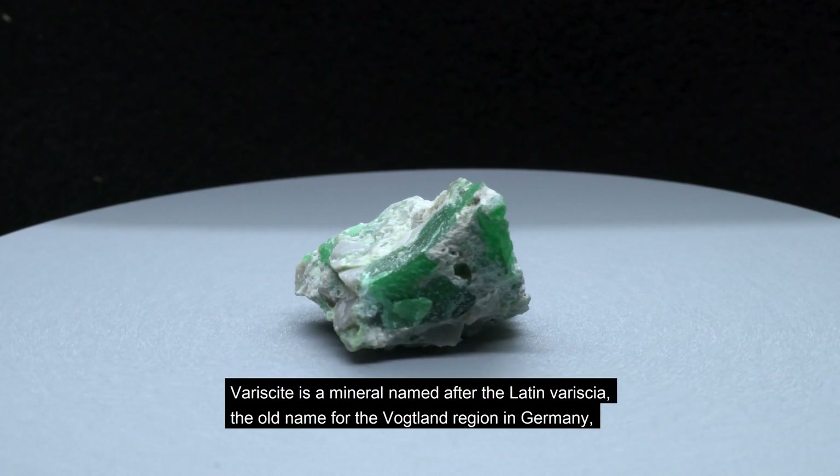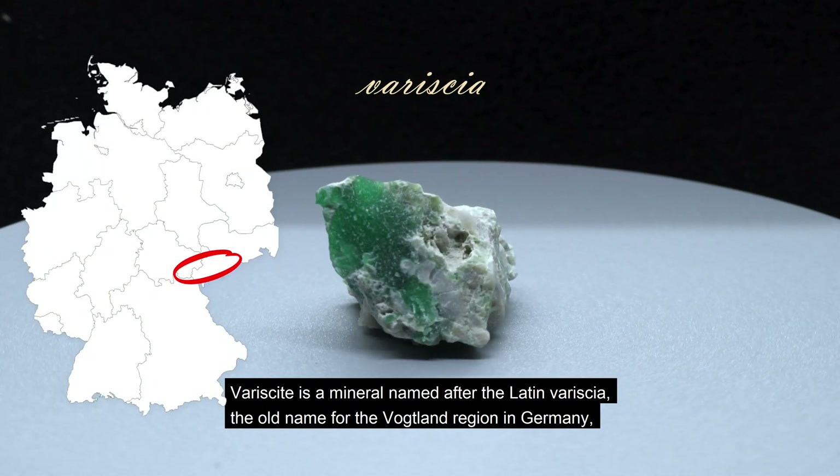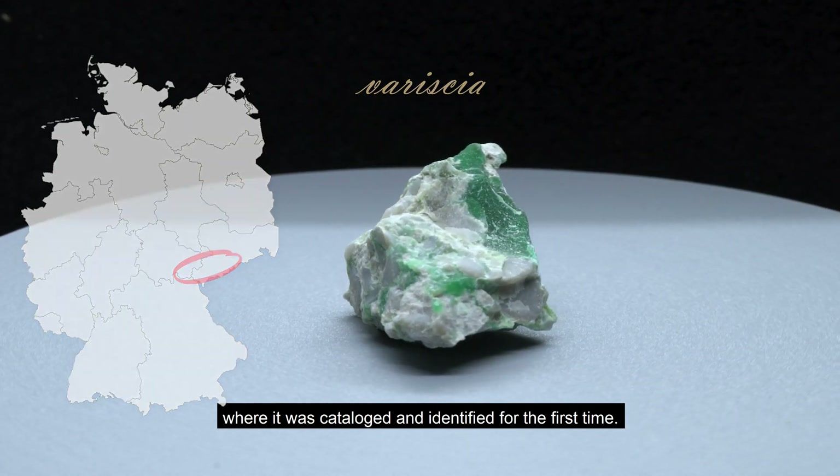Variscite is a mineral named after the Latin Varicia, the old name for the Vogtland region in Germany, where it was catalogued and identified for the first time.